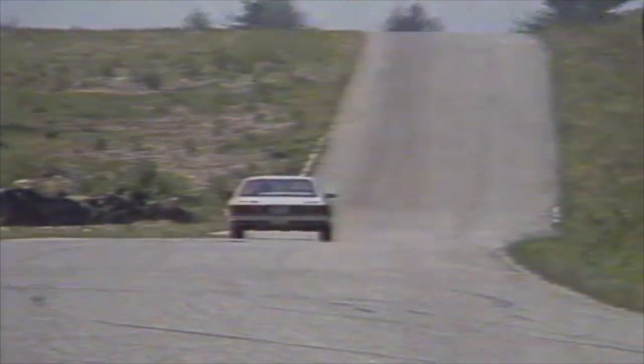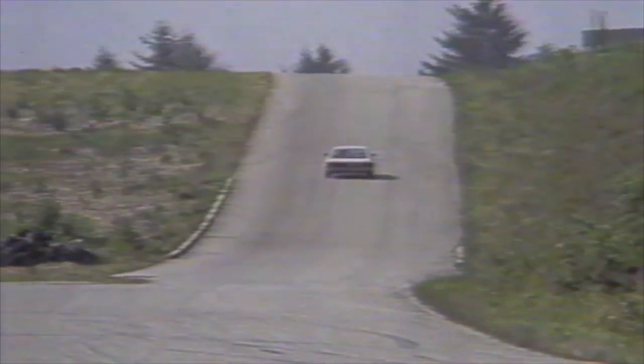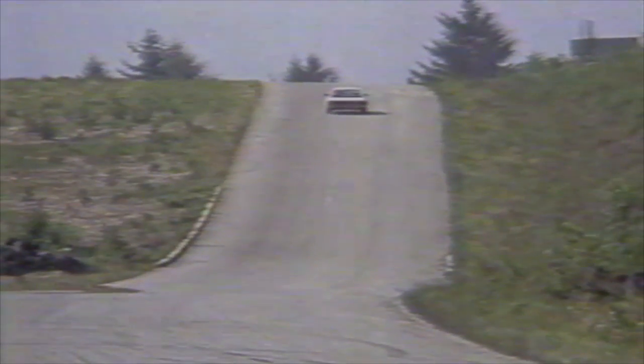I hadn't had the opportunity prior to this to drive one of the cars, and I'm very, very impressed. The suspension layout of the Charger is McPherson strut front and trailing arm rear.